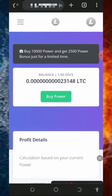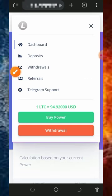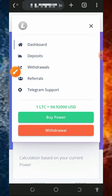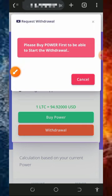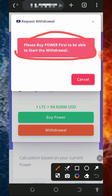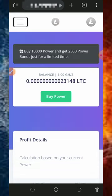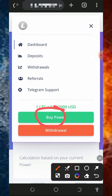Once you've accumulated enough balance, tap on the horizontal menu icon at the top left corner of the screen and tap on Withdraw. However, a message says 'Please buy power first to be able to start the withdrawal,' which means you need to purchase mining power before you can withdraw from the website.